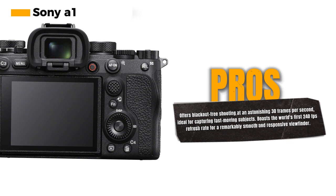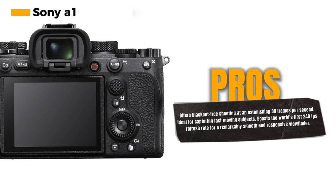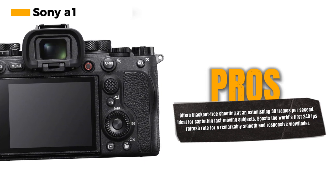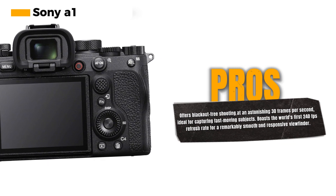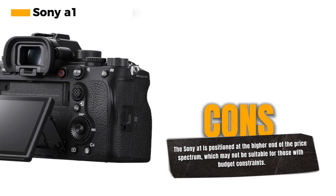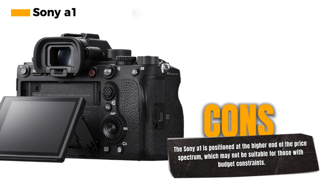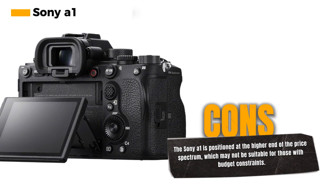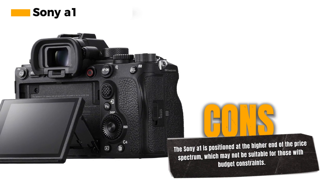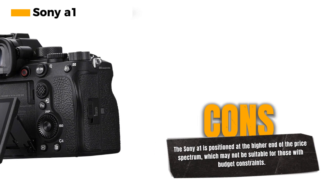For those who need speed and precision, the Sony A1 offers blackout-free shooting at an astonishing 30 frames per second thanks to its fast sensor readout speed — a game-changer for capturing fast-moving subjects. The Sony A1 also boasts the world's first 240 frames per second refresh rate viewfinder, delivering an incredibly smooth and responsive experience, along with the world's first anti-flicker mechanical and electronic shutter, so you can confidently shoot under various lighting conditions.